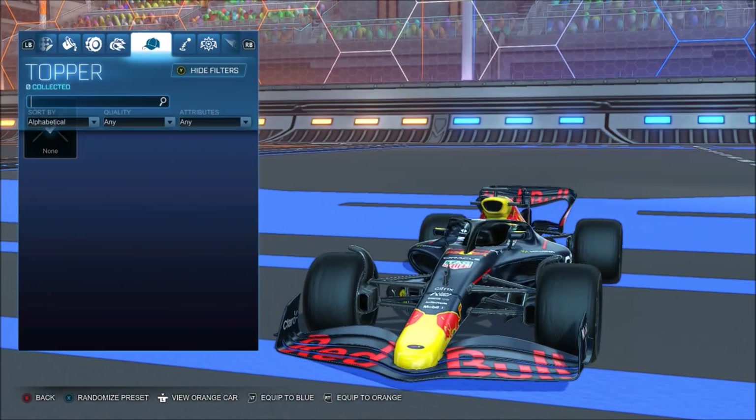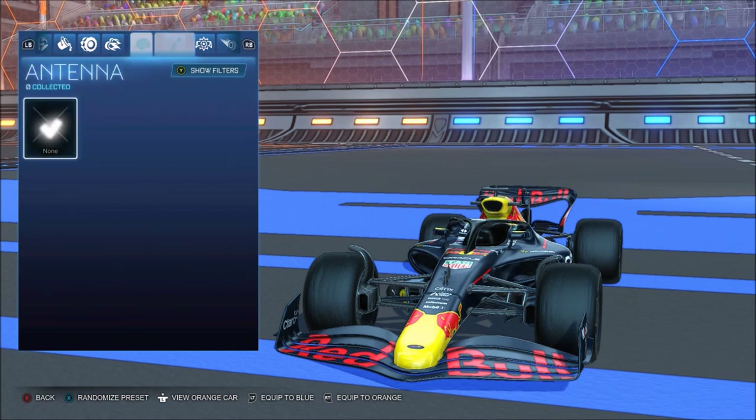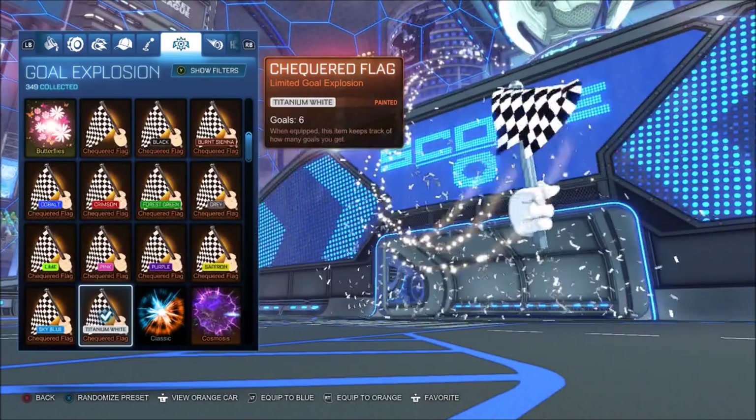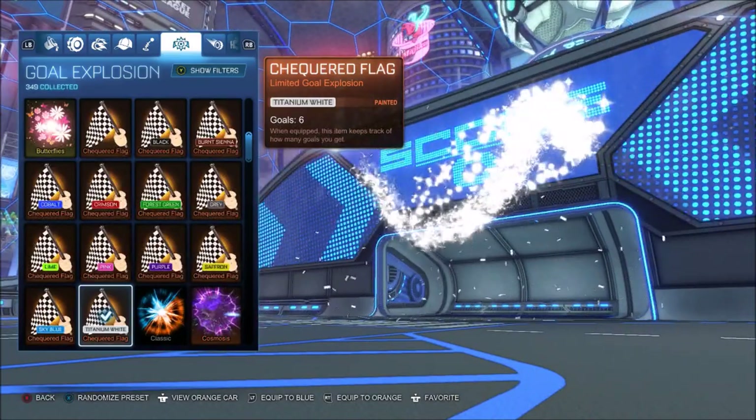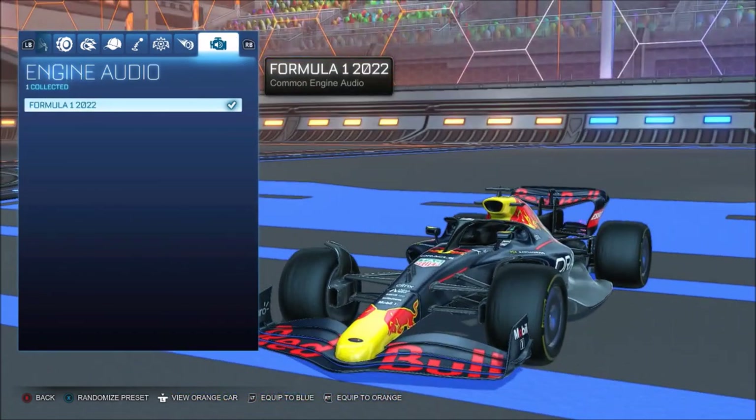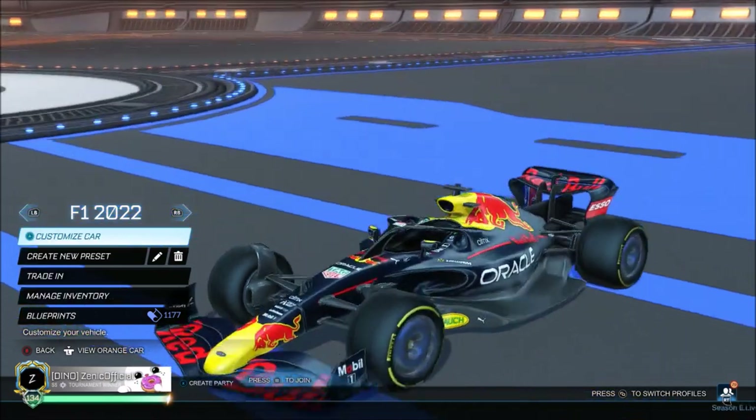Toppers — you can't run a McLaren one. How can you run a topper on that? Then you've got that. I went with the checkered flag — ideally try to showcase it. You can use any trail you want as well. I've got a black trail. But yeah, I think that's all.